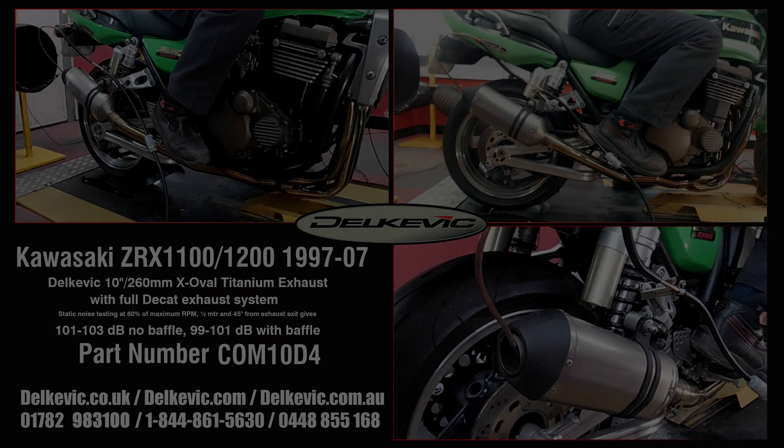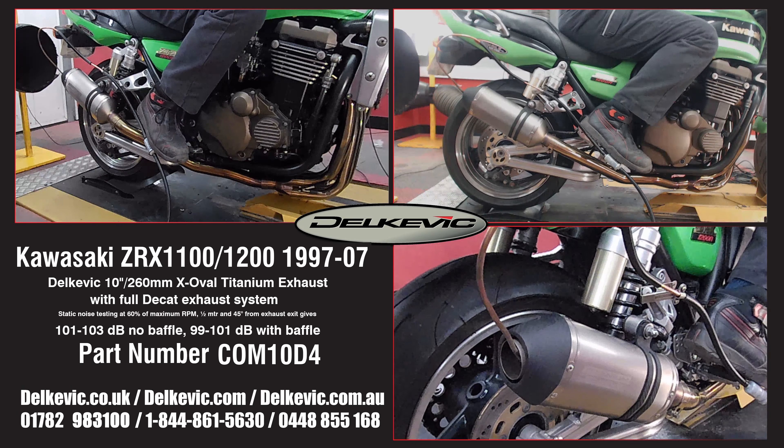Welcome to Delkevic on YouTube. This bike is being fitted with a Delkevic X-Oval Titanium Exhaust.